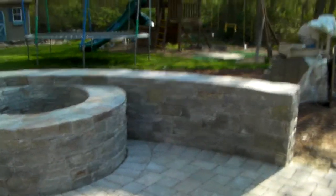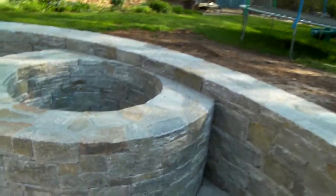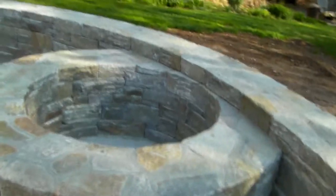What I did on this design was incorporate an outdoor fire pit that is built into a sitting wall, and it's just high enough. I'm just going to sit here and take it all in.